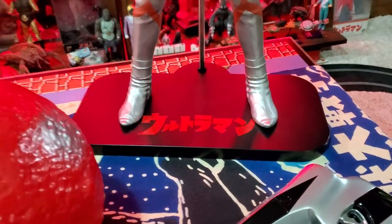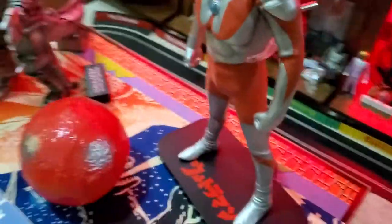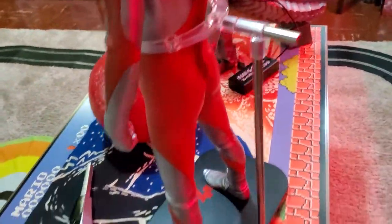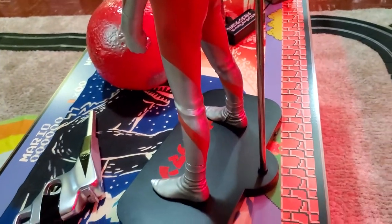Got the Ultraman font there on the bottom. Check out the back here really quick — really nice stand here, real sturdy. I don't worry about him on the shelf at all. Let's get you a little specs here on my boy.